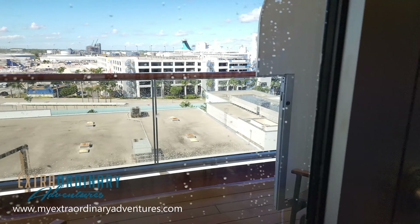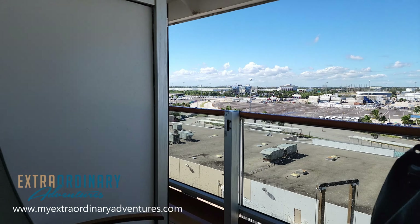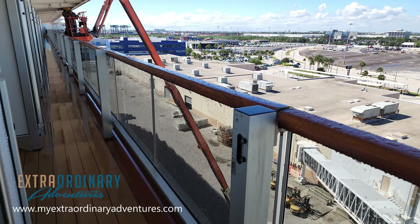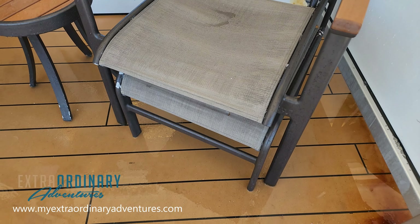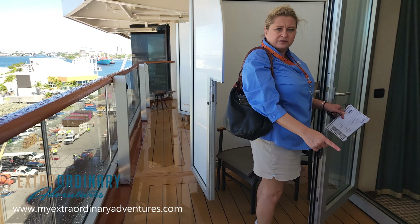It looks like they have shampoo, conditioner, and body wash right in the shower already. I like the way they angled the sink — it's a little more spacious when you're in there. I will say this bathroom is a bit small for two people sharing a room for a long period of time, but it will get the job done. There's not a lot of storage, to be honest.